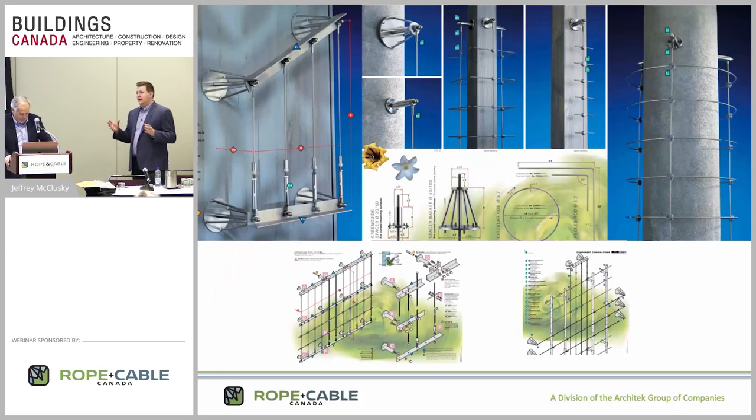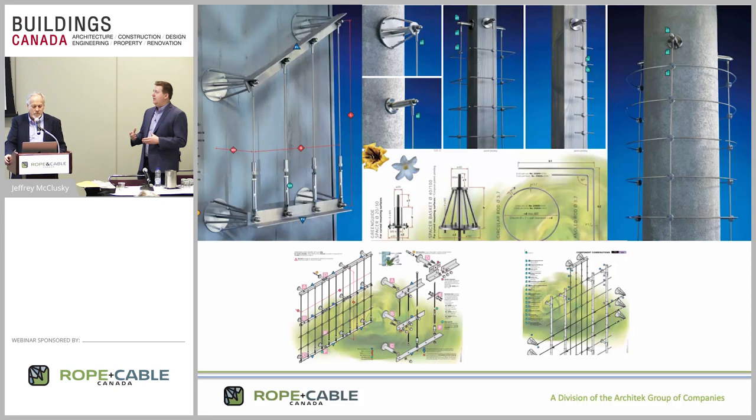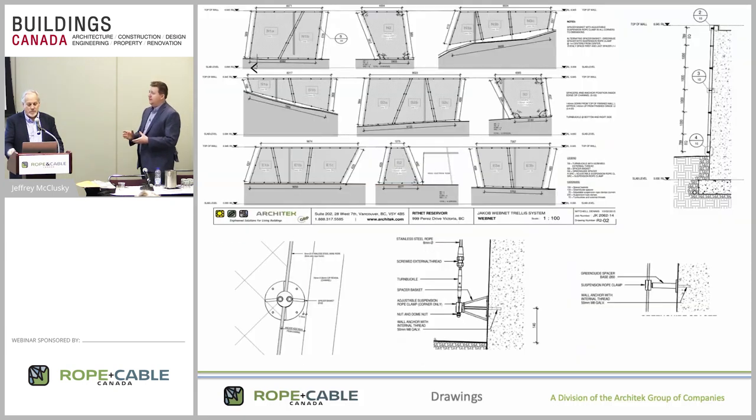A lot of people ask us if we have a plug-and-play kit they can just specify. We don't usually believe in doing that. We do have kits we can provide, but we think every situation — depending on the amount of coverage you want and the type of connections you have — should be designed for that specific application. At that point we also have the ability to find out what your client's budget is and design a system that works within it. Sometimes it's as easy as doing vertical cables and using a horizontal rod instead of a cable. All that stuff is completely customizable.